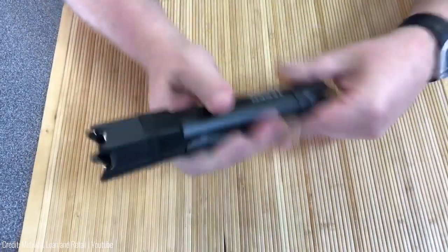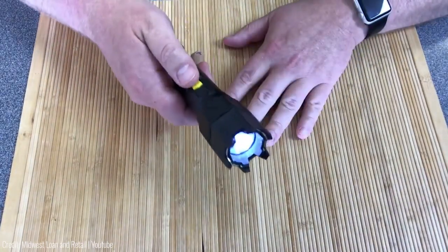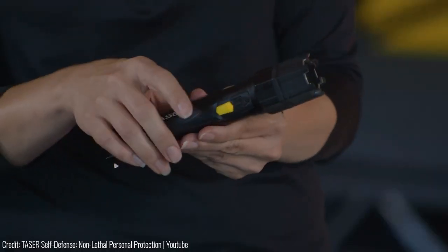The Taser Strike Light retails for $130, making it a more expensive option, but its unique design and convenience make it a great addition to any self-defence kit.